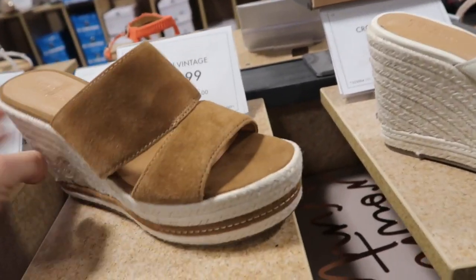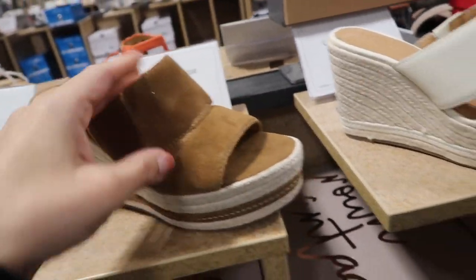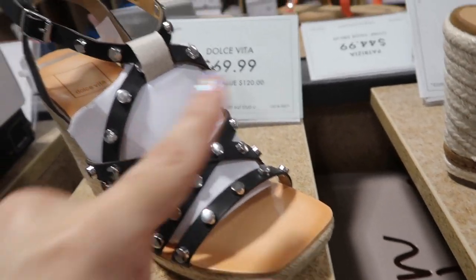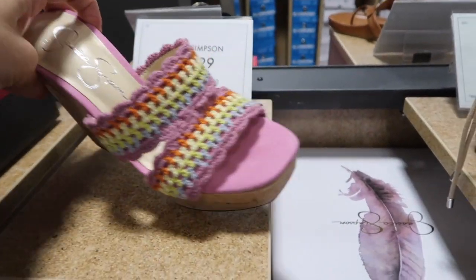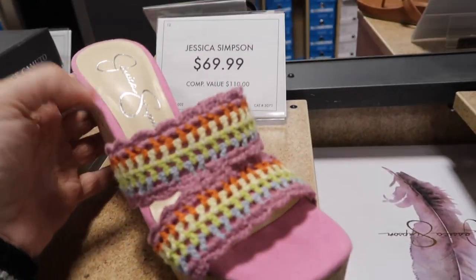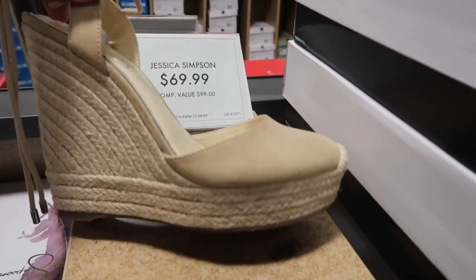New espadrille platforms from Crown Vintage — nice and lightweight, suede bottom with a strap and brown strip detail — in brown suede and matte white — $59.99. Dolce Vita also has a little espadrille with a square toe, harder bottom with grommets across and ankle strap — $69.99. My favorites today are the Jessica Simpson espadrilles with a square toe, suede with crochet detailing in a cork wedge — $69.99. So fun for summer with a white tee, jeans, or white dress.